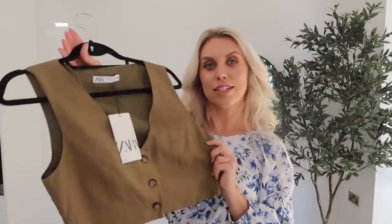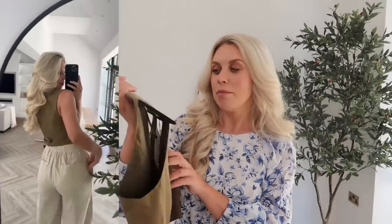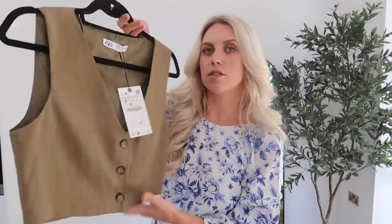So then I spotted this in the sale — this beautiful olive coloured little cropped waistcoat. I really want to get the matching shorts that come with it; I'm praying they come back in stock in my size. But this one for now is in a small, it was £25.99 in the sale for £15.99. I think you could wear it even with some wide leg cream suit pants for a smarter look, or casual with denim shorts. It has tortoiseshell buttons and I'm really enjoying this kind of tailored day wear trend.